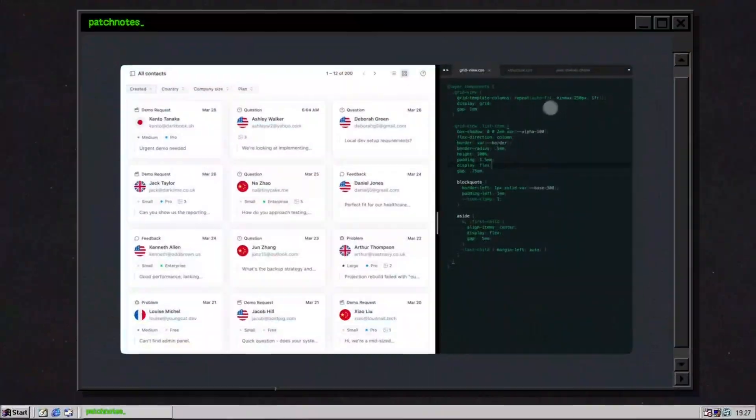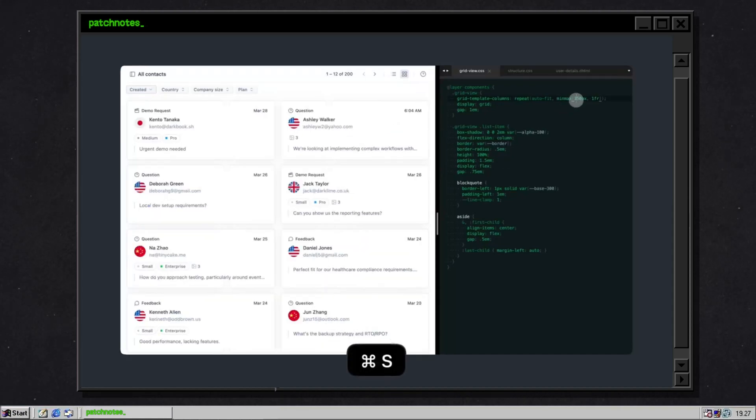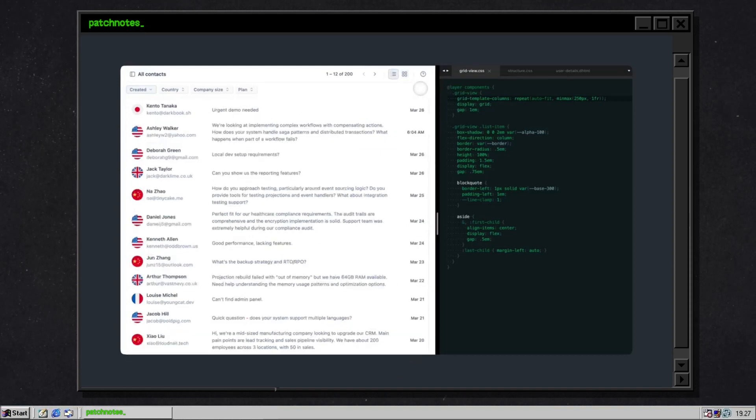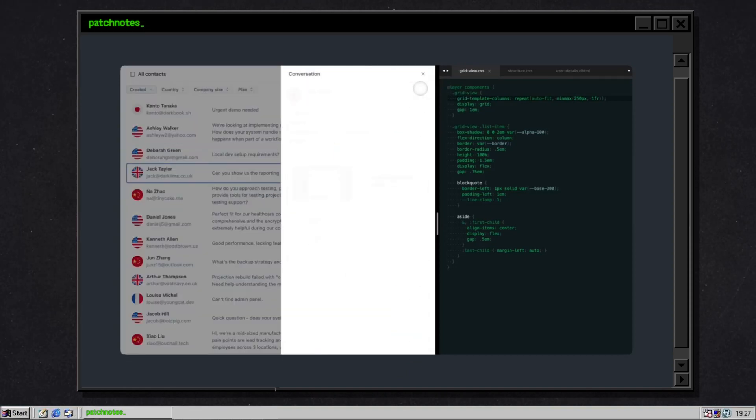Then comes Noob, quietly breaking the internet. Noob shows up with a three-file app that loads faster than you can say 'npm audit fix.' It's HTML. It's CSS. It's JavaScript. That's it. No virtual DOM. No reactivity soup. No hook dependency arrays that break if you breathe on them wrong. Just actual readable code. And the kicker? The entire web app is smaller than that React button. Literally.